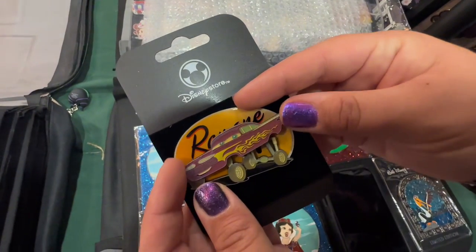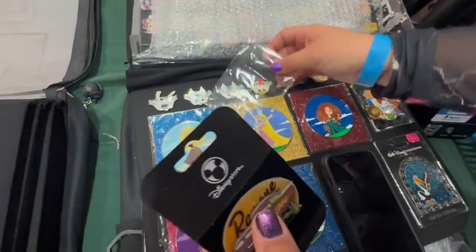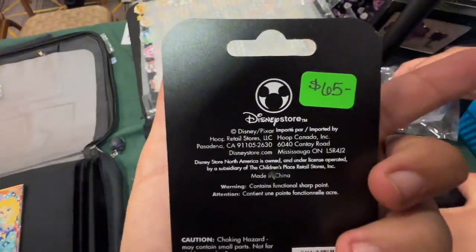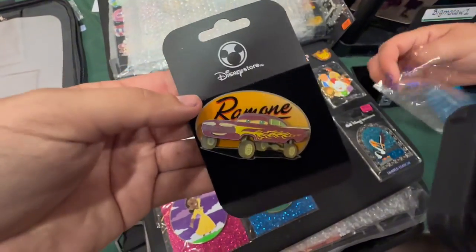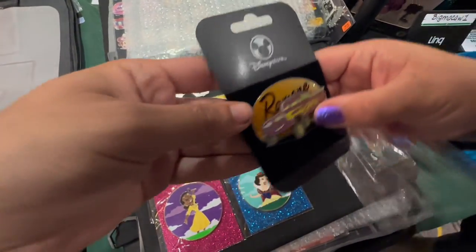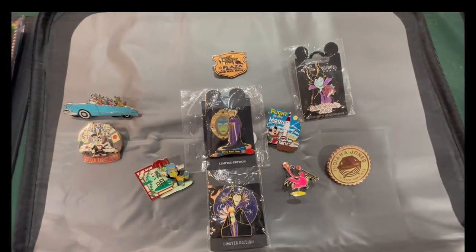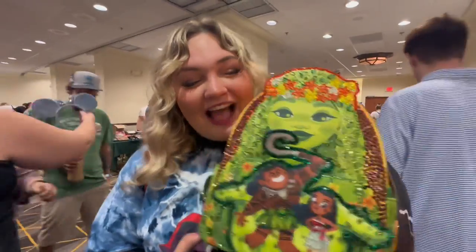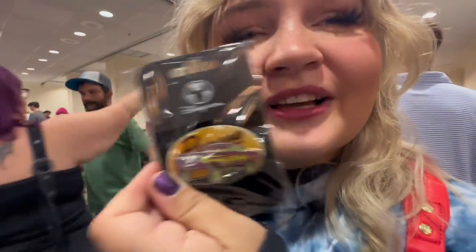He bounces up and down. Oh my gosh, this is a need right here. So this one's $65, so that's not too bad. I will buy it if I don't find anything to trade. Alright, these are all the pins we're trading away. And show me what we traded for. You got your Moana bag. We did it. We got Ramon.